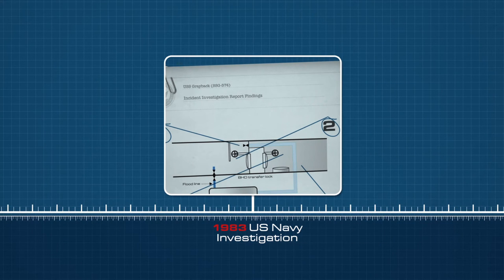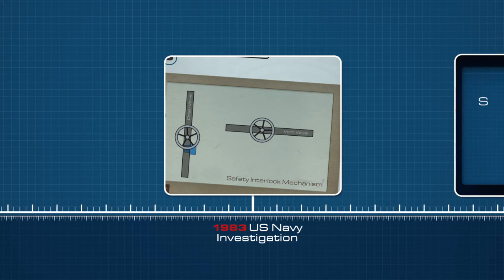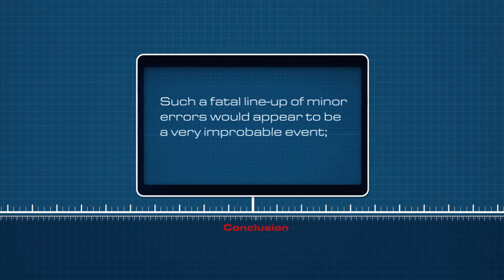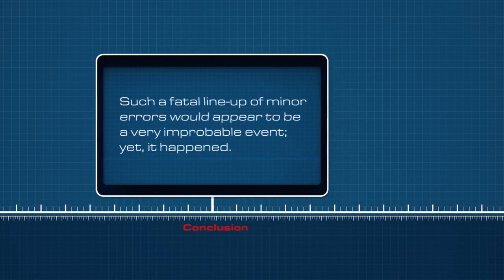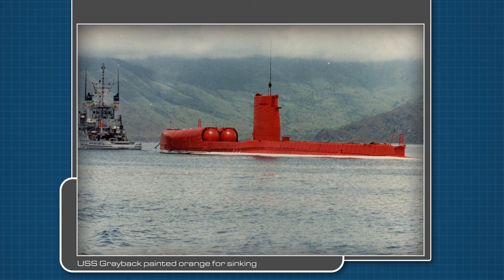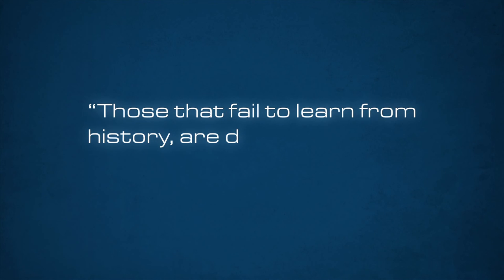A questioning attitude or a determination to do the right thing at any of these steps might have broken the deadly chain and averted the mishap. Such a fatal line-up of minor errors would appear to be a very improbable event, yet it happened. The USS Greyback was decommissioned for the second time on 15 January 1984 at Subic Bay Naval Station. Just over two years later, the Greyback was sunk as a target in the South China Sea. Those that fail to learn from history are doomed to repeat it.